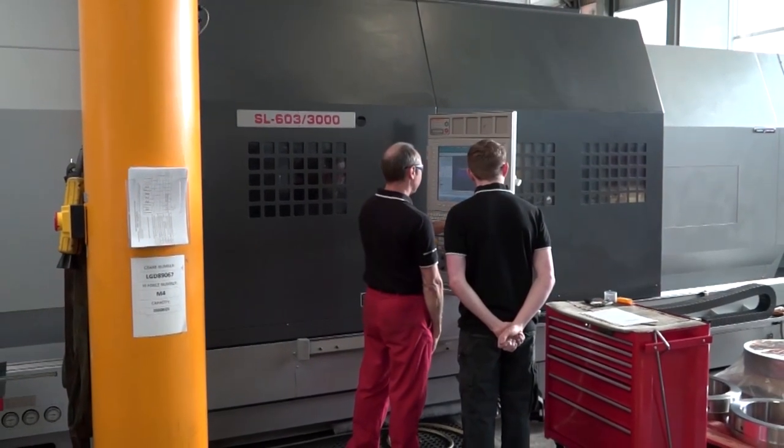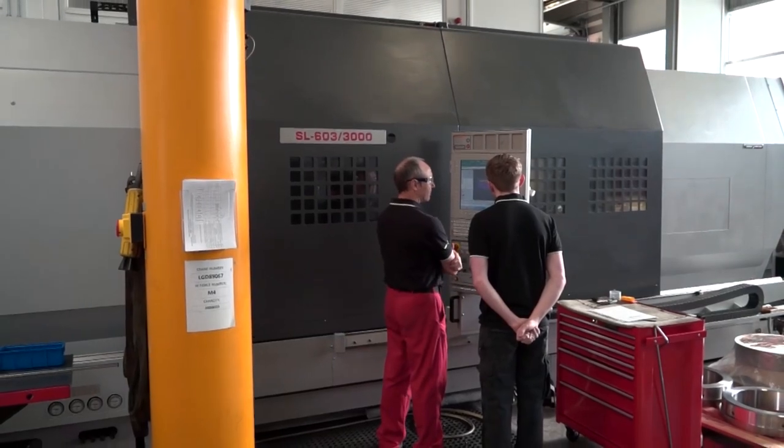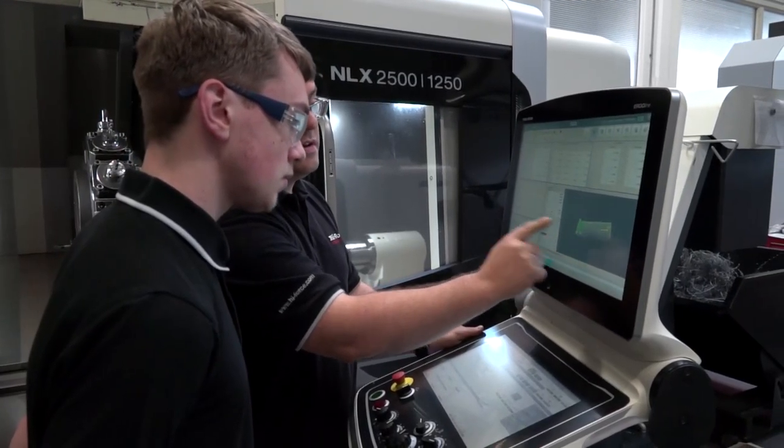What sort of service and backup do you get from them? DMG Mori give us a fantastic service backup which has extended far beyond just service and maintenance of the machines, but also training for our people as well.